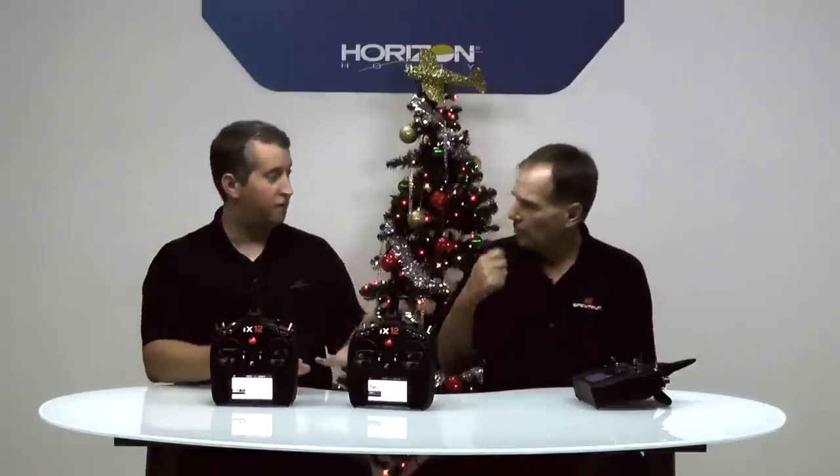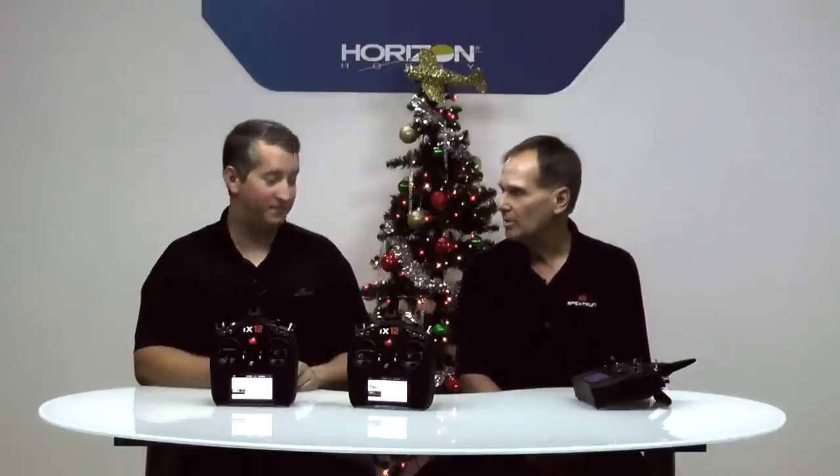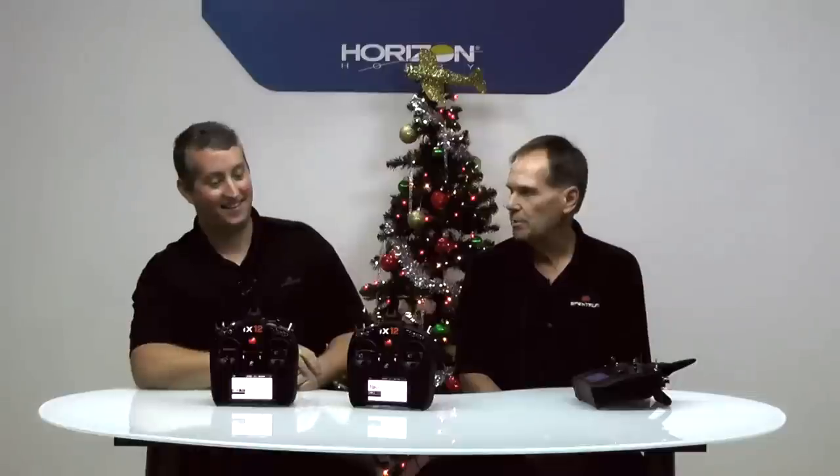This radio is advanced, but the features it has really make it easy for someone just getting started. About the pricing — we had about 20 beta testers around the country, and when we sent the radios out we didn't tell them about price. All these guys were thinking, 'hey, this is a really nice $1,500 radio,' or 'this is a really nice $1,200 radio.' The features of this radio surpass anything in the marketplace. When I tell them it's $600, they're like, 'you're kidding, you guys made a mistake here.' No — we're hitting the meat of the market with features that are important.